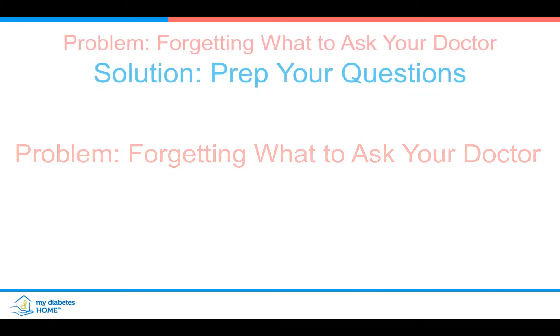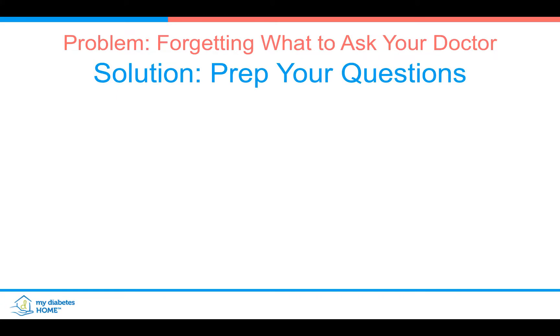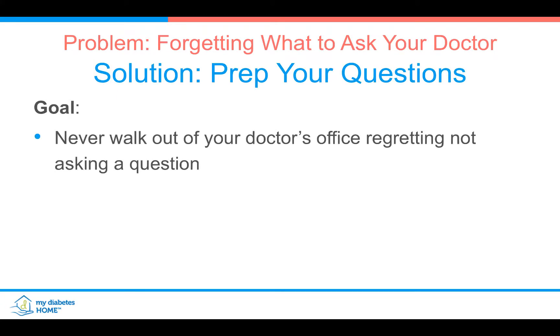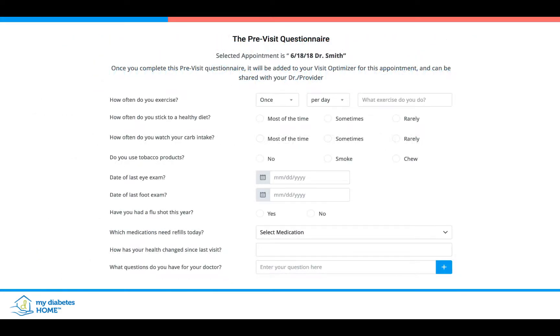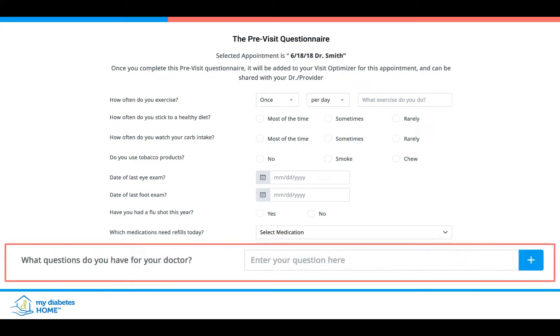Next problem: forgetting the questions that you need to ask your doctor. Always make sure to write your questions, and that will ensure that when you come back from your visit, you know exactly what you need to do. You can achieve this with the pre-visit questionnaire, where we have put together commonly asked questions — especially this one: 'What questions do you have for your doctor?'